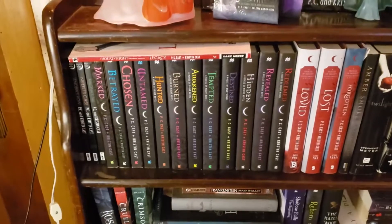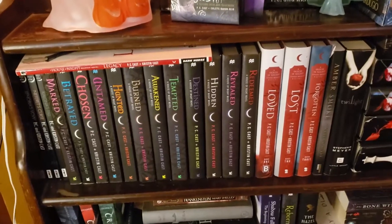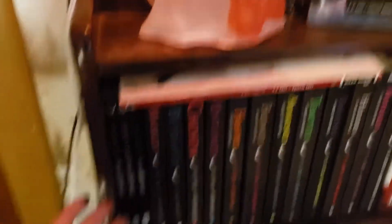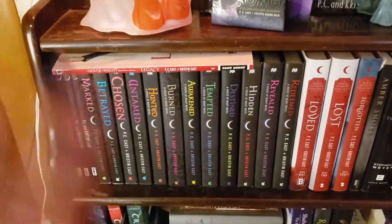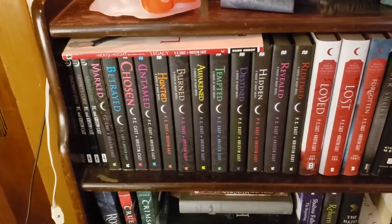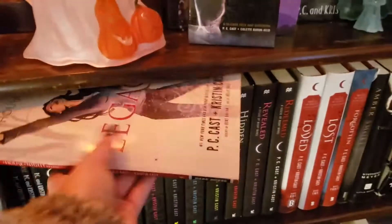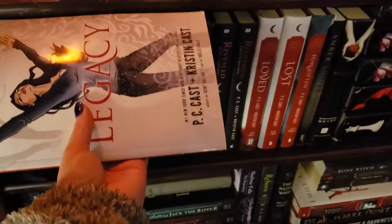The second shelf is kind of themed around dark paranormal romance, vampires, and mythical creatures — though that might change. I have all but two novellas of the House of Night series, which is my all-time favorite series from high school. The fun story is that my mom recommended it to me since I loved Twilight, but I was like, 'Nothing can replace Twilight.' I literally read the first two books and became absolutely hooked. I have Legacy, the House of Night graphic novel, which I believe is the first graphic novel.